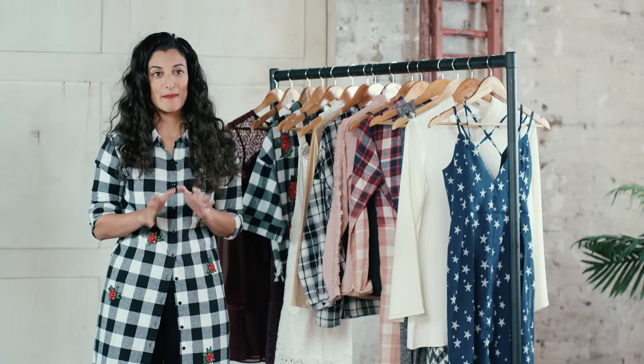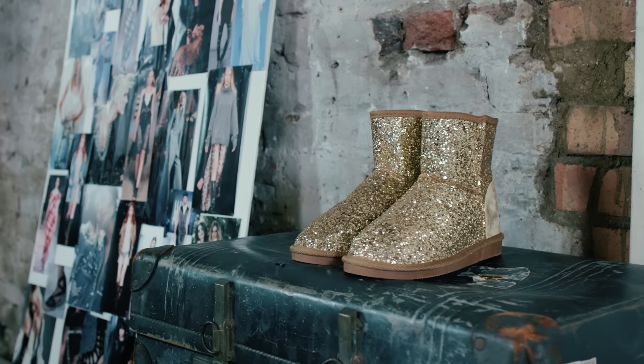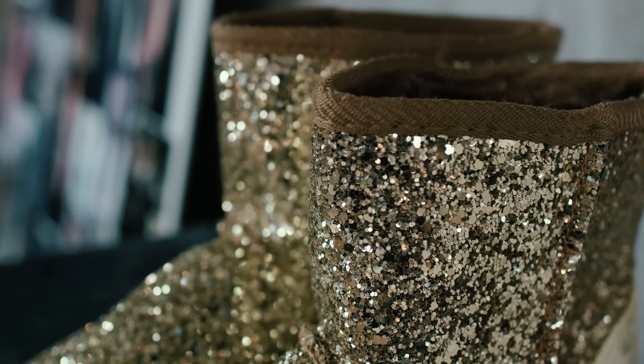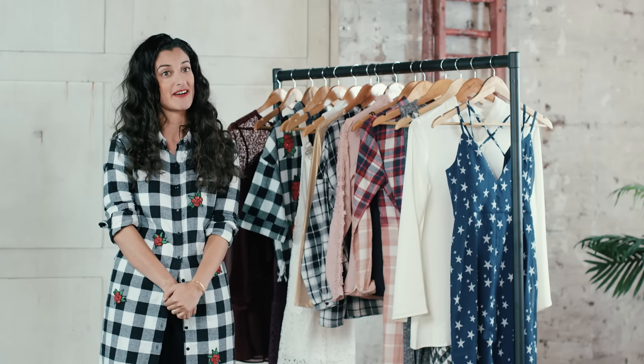We spoke about metallics being really big, and my absolute favourite must-have is these gorgeous gold glitter Uggs. They're really sparkly and shiny. You don't just have to get them out for autumn — I think they're a long-lasting wardrobe piece. Just pair with a head-to-toe black outfit; it's really quirky and fun.